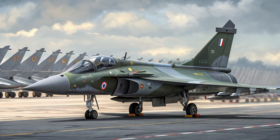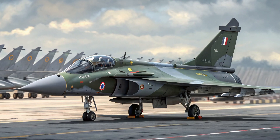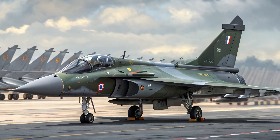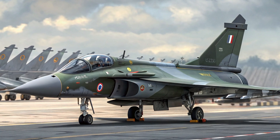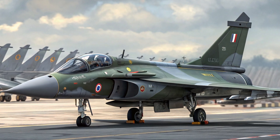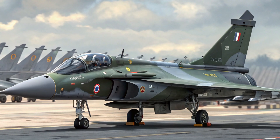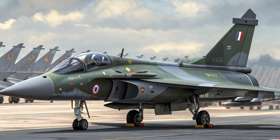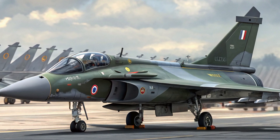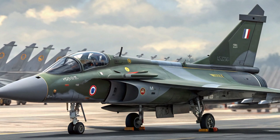The Indian Air Force plans to induct at least 60 of these advanced Marut jets by 2028, with options to scale up production. Analysts believe the Marut could eventually replace older SEPECAT Jaguars and MiG-27s, providing a modern backbone for the IAF's ground attack fleet. Its revival also serves as a morale booster, showing how India can blend its aviation heritage with cutting-edge technology.